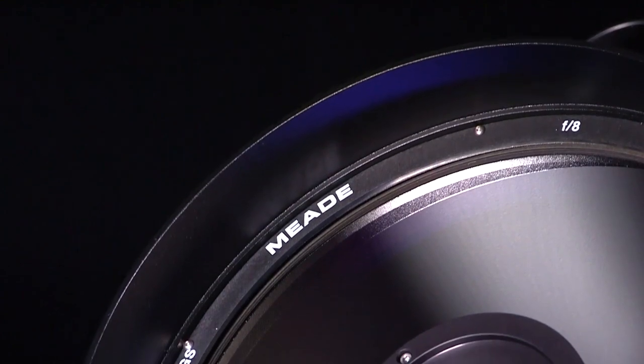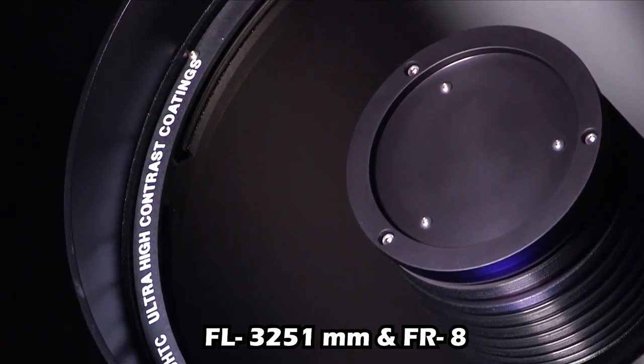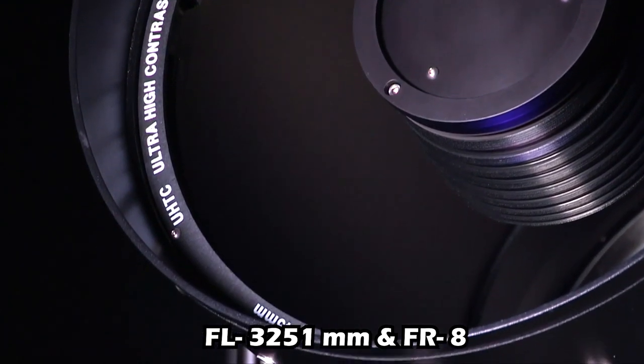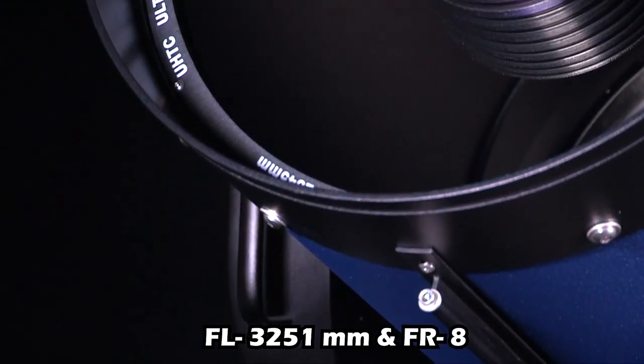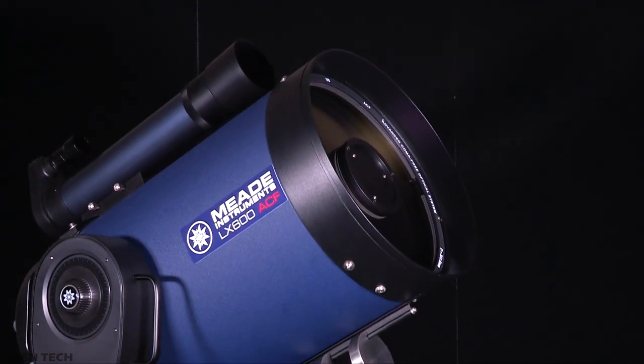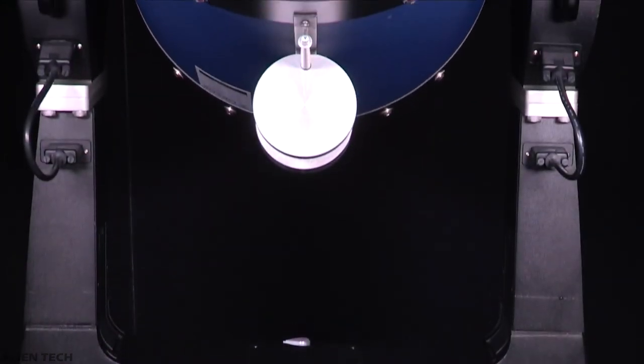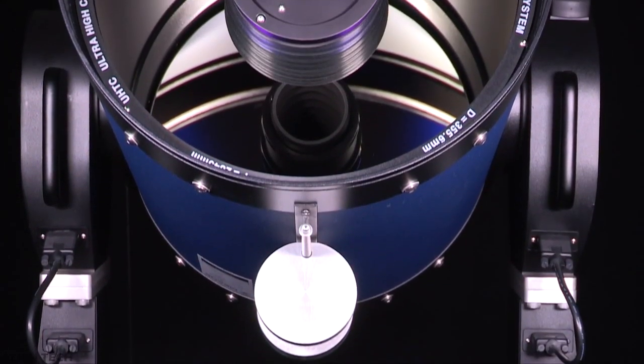The telescope's optical tube has an aperture of 16 inches — around 406mm — a focal length of 3,251mm, and a focal ratio of f/8. This is a Schmidt-Cassegrain type telescope coated with ultra-high transmission coatings and an advanced coma-free optical system. As a Cassegrain type, it uses both corrector plates and mirrors.